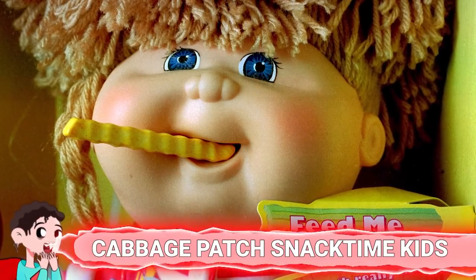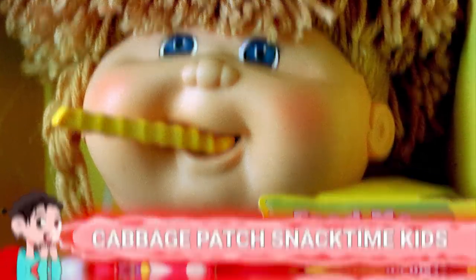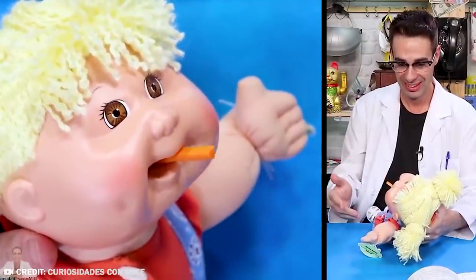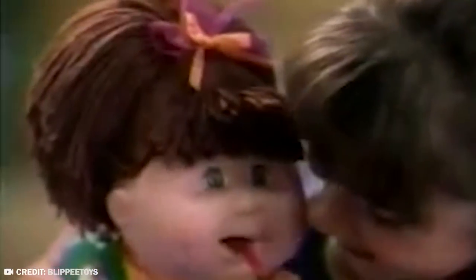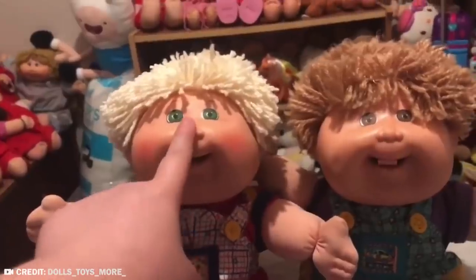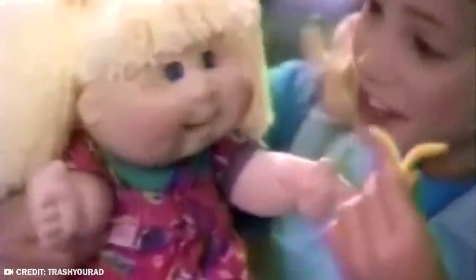Number 9: Cabbage Patch Snack Time Kids. Another potentially very dangerous toy released by Mattel. The Cabbage Patch Snack Time Kids entered the marketplace in 1996, just in time for Christmas. Children could feed the doll pretend food, which came with a variety of plastic snacks. But the jaws on these little toys were actually pretty powerful and would only stop chewing once they'd finished eating. So if a kid got their fingers or hair near the doll's mouth, the doll would simply keep chewing. One mom even had to cut her daughter's hair to free her. Only a year after release, Mattel pulled the toy and offered a refund.